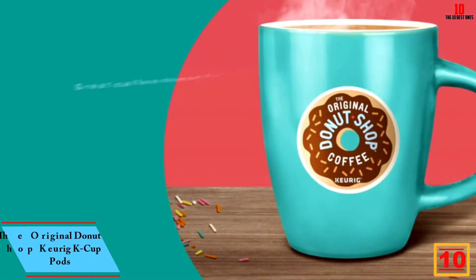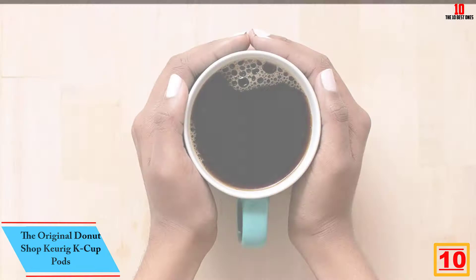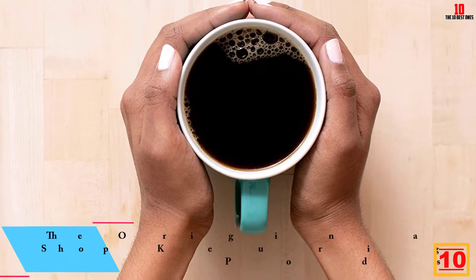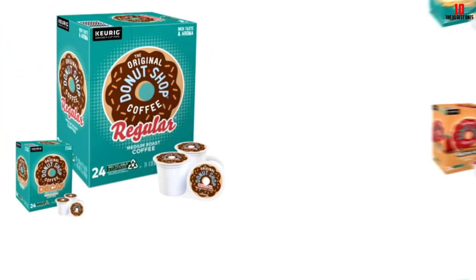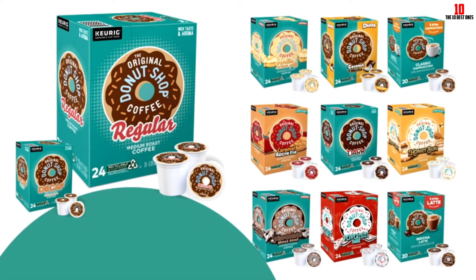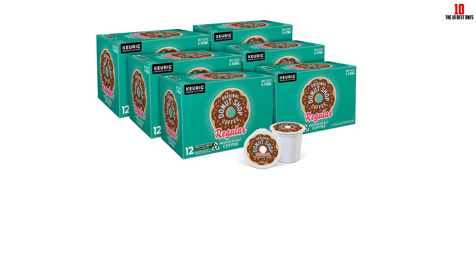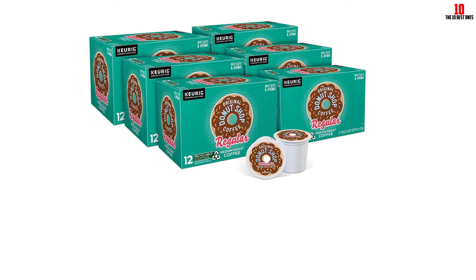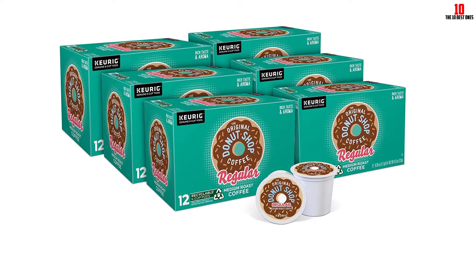Starting at number 10, we have the Original Donut Shop Keurig K-Cup Pods. One of the primary draws of investing in a Keurig coffee maker is the huge choice of K-Cup pods at your fingertips — not just from Keurig but from many powerhouse brands like the Original Donut Shop. This medium roast is a classic house blend designed to appeal to most coffee drinkers. The taste is surprisingly full-bodied for a medium roast, but you'll get no discernible aftertaste.